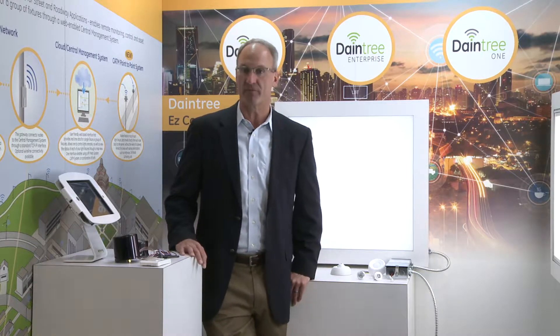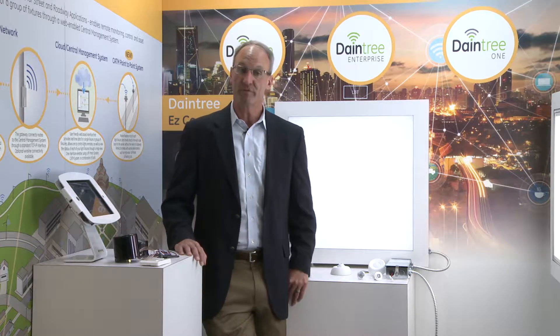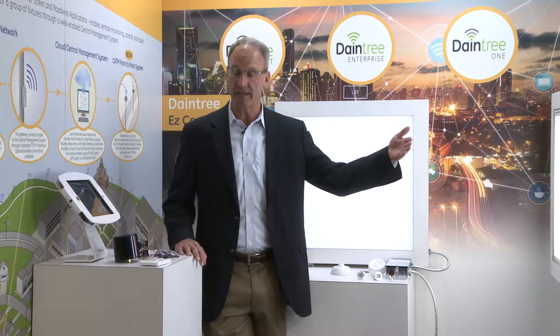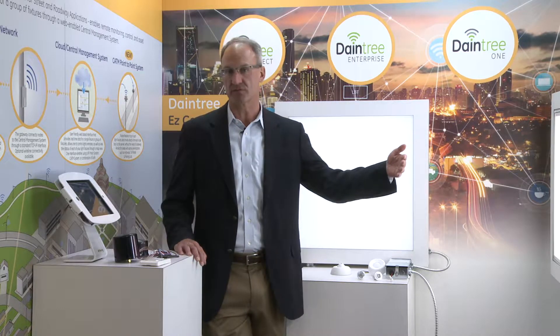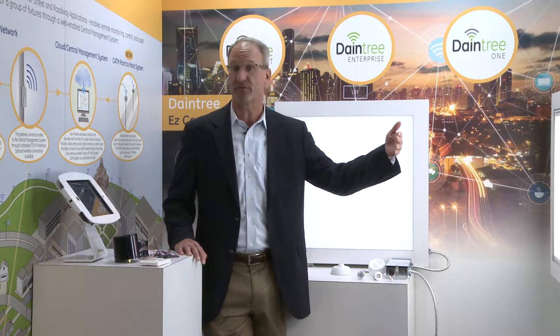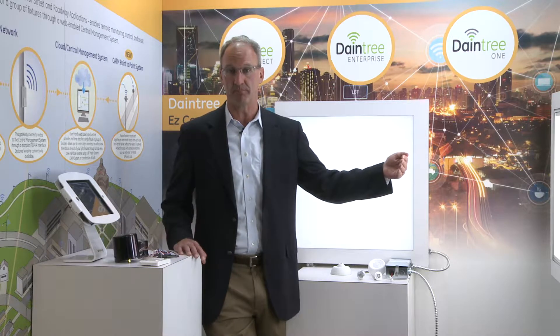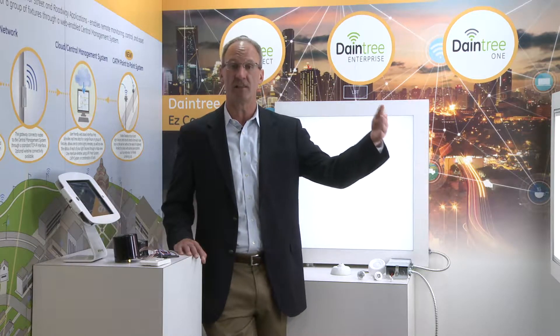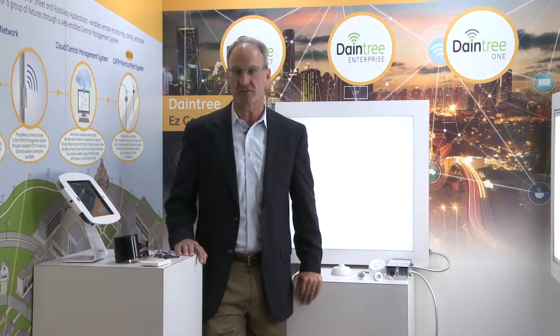Those two brands encompass our portfolio and allow us to deliver a multitude of solutions to customers. Within the wired portfolio, LightSweep is a circuit-based lighting control system. We've been in the wired control business for 30 years and have a large install base. We've built upon that to deliver LightSweep Digital, which now allows for individually addressable fixtures in a wired control solution.